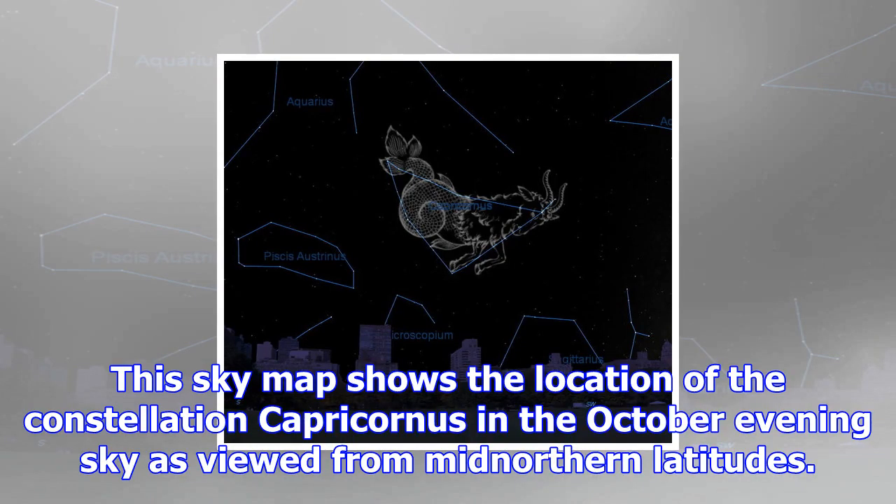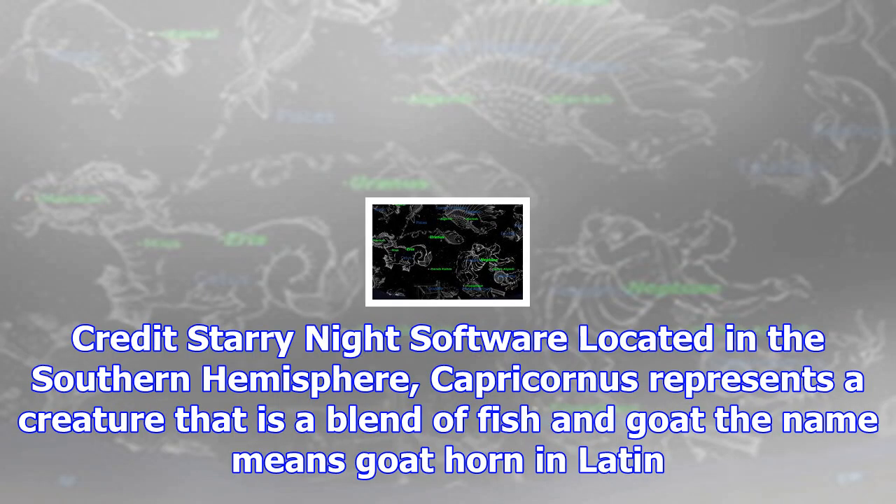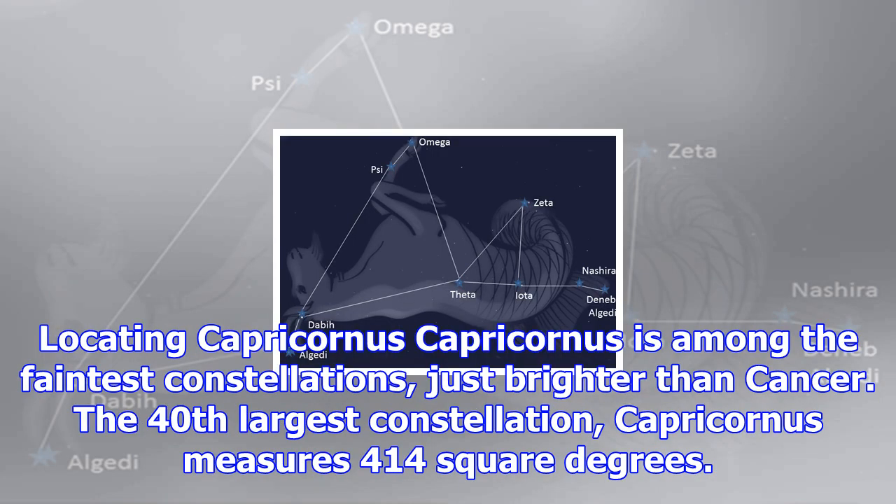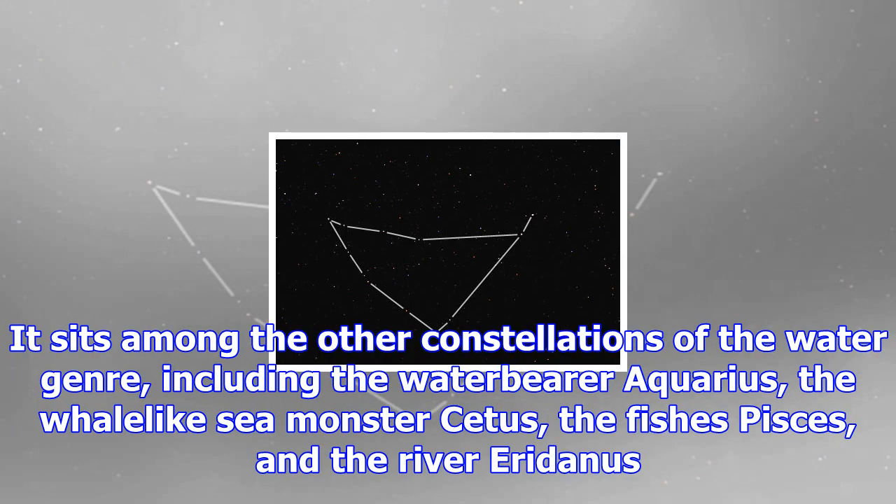This sky map shows the location of the constellation Capricornus in the October evening sky as viewed from mid-northern latitudes, credit Starry Night software, located in the southern hemisphere. Capricornus represents a creature that is a blend of fish and goat; the name means 'goat horn' in Latin. It is one of the zodiac constellations identified by the Greek astronomer Ptolemy in the 2nd century. Capricornus is often used when referring to the constellation, while Capricorn is used in conjunction with the sign of the zodiac.